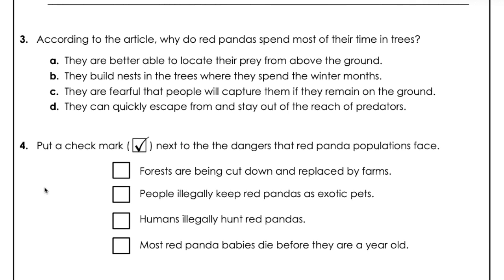Question 4. Put a check mark next to the dangers that red panda populations face. Forests are being cut down and replaced by farms. People illegally keep red pandas as exotic pets. Humans illegally hunt red pandas. Most red panda babies die before they are a year old.